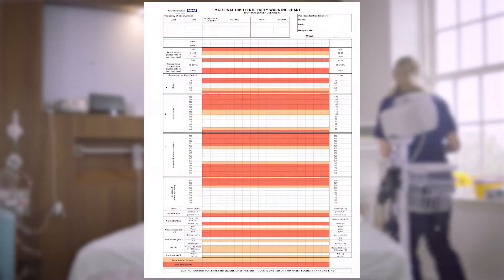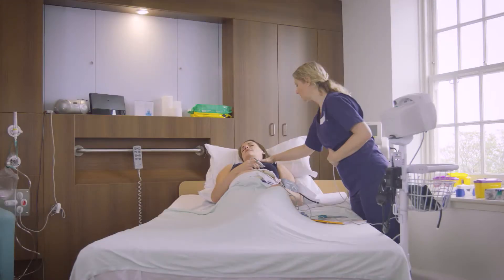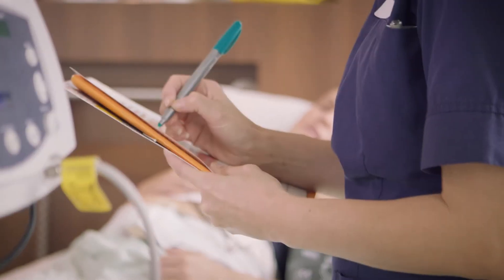In this drill, the Muse chart helps the team recognise the possibility of sepsis, whilst the risk assessment tool correctly identifies that this patient requires urgent directed treatment.